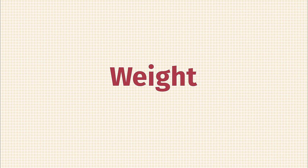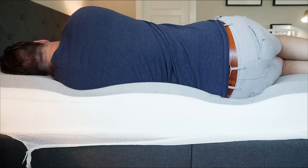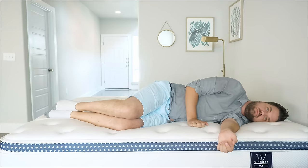Next, consider weight. I'm a larger person, and a mattress that's a good fit for someone who's 160 pounds — like Joe on our channel — isn't always the best match for someone my size at 230 pounds. With my larger weight, I press further into mattresses and feel more pressure. Specifically on my side, a thinner comfort layer might give enough pressure relief for Joe, but I press further in and feel more pressure on my shoulders and hips. Whether you're lighter or heavier, keep your weight in mind when choosing a mattress.